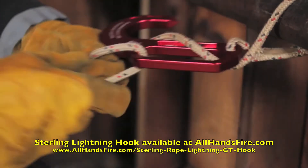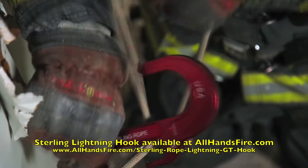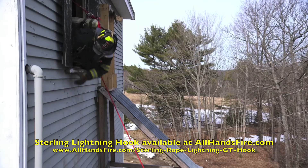If a substantial object is available for anchoring, the rope can be passed through the slot and around the tip to create a secure connection. With Gated Technology, this process is further simplified. Once the anchor connection is secured, the firefighter can make his exit.